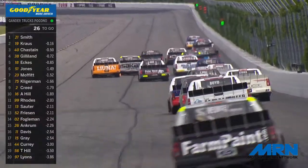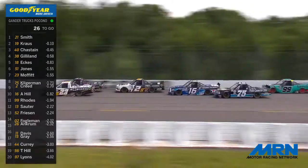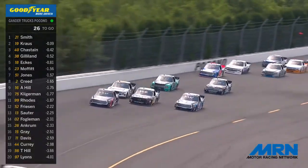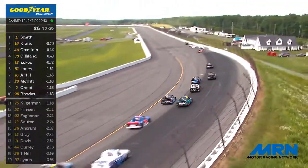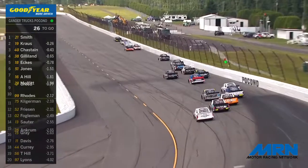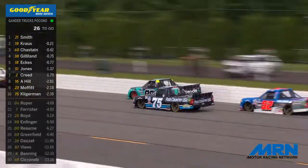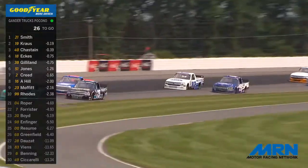Parker Kligerman is part of that battle and may lose a couple of spots off turn number one. Up the long pond straightaway, at the front of the field they get side by side for the race lead. Derek Krause had a look to the outside against Zane Smith for the top spot, with Ross Chastain right there in third. A good battle at the front. Now a battle for fourth as Kristin Eckes dives down to the inside, picking up fourth.